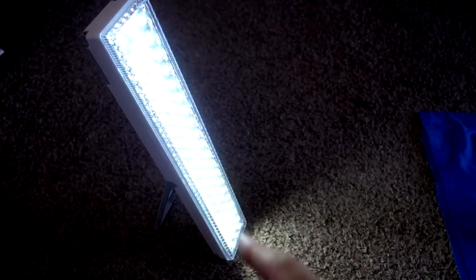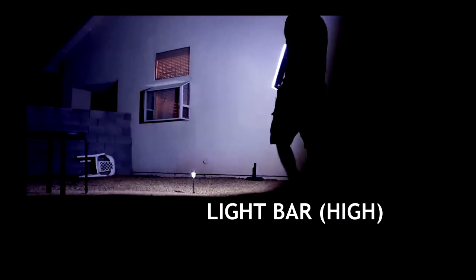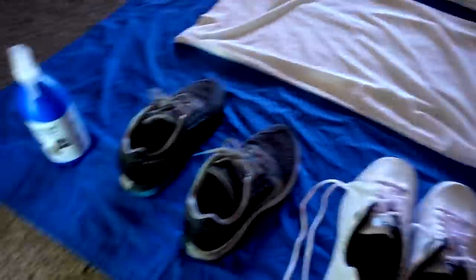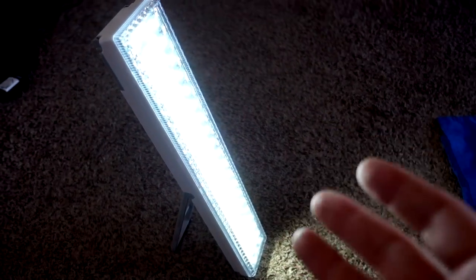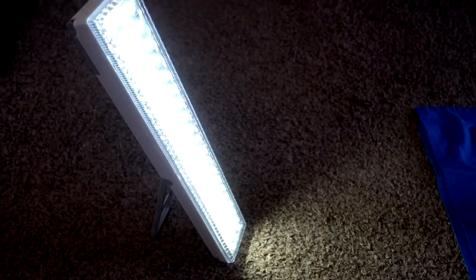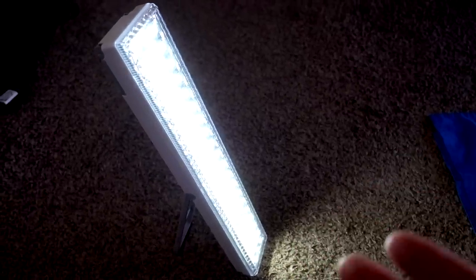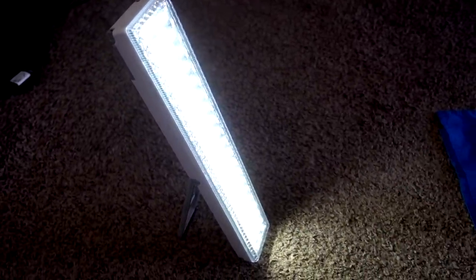Next up on my list is the Bell & Howell light bar. Right now I'm currently working on a review of Repelwell and I've got some items laid out here, and as you can see I'm using the light bar, which I use quite regularly for auxiliary lighting when I'm filming these videos. It actually made my top 10 list for best products of 2017, so I do find a lot of uses for the Bell & Howell light bar.